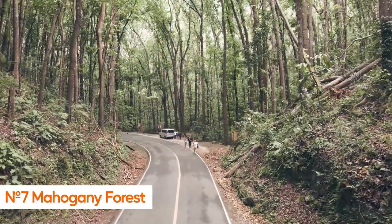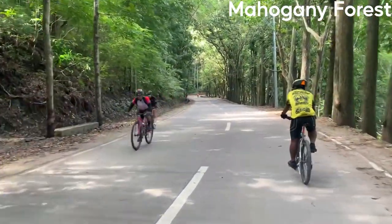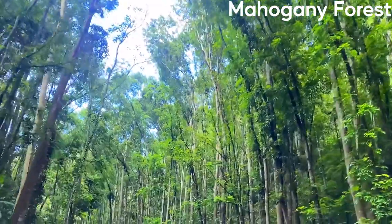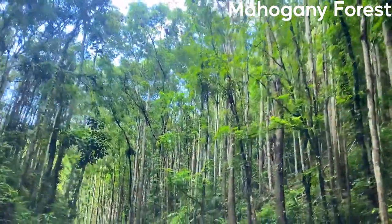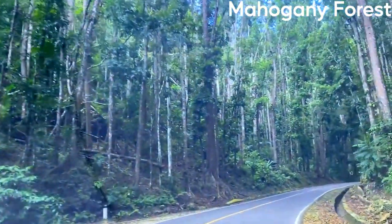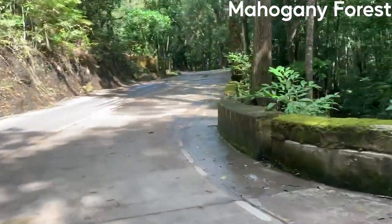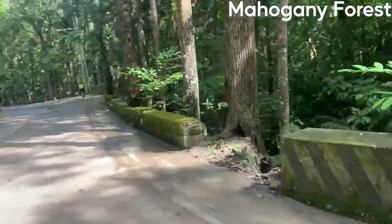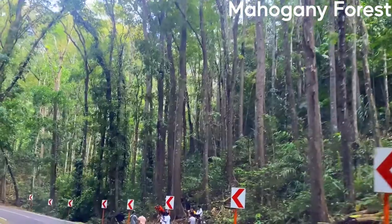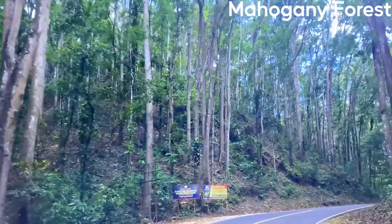Number 7: Mahogany Forest. The Mahogany Forest in Bohol, Philippines is a must-see destination for nature lovers and outdoor enthusiasts. It's a protected area located in the town of Carmen, which is known for its beautiful mahogany trees, some of the tallest and largest in the country. Visitors can take a guided tour of the forest and explore its many trails, which wind through the dense canopy of mahogany trees.